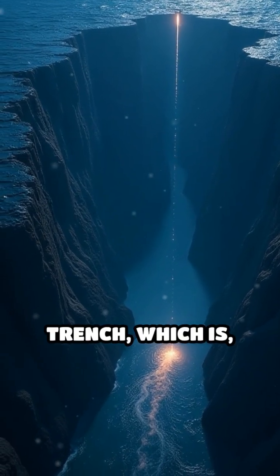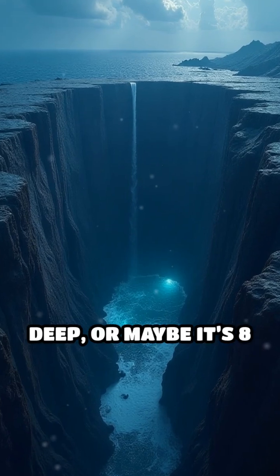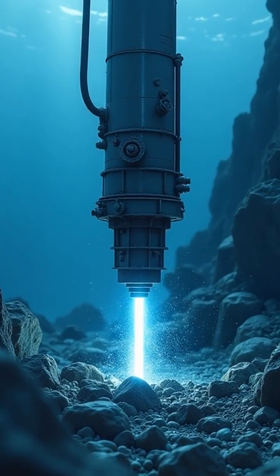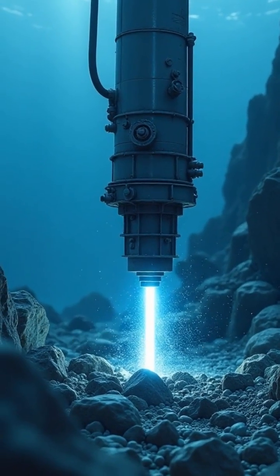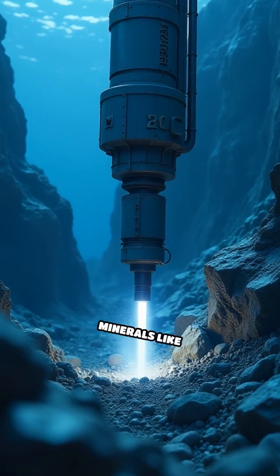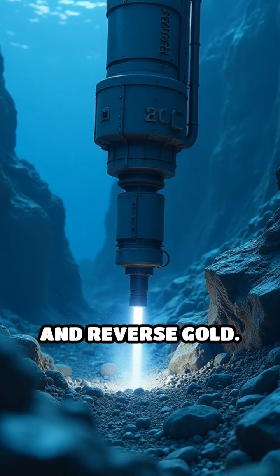They drop this beast straight into the Mariana Trench, which is like 40,000 feet deep — or maybe eight miles, depends on who you ask. The Neptune 9000 drills sideways, diagonally, and apparently sometimes upward, hunting for ultra-rare minerals like plutonium quartz and reverse gold.